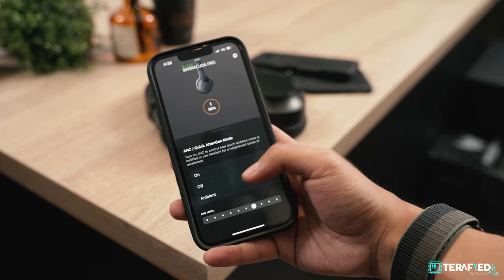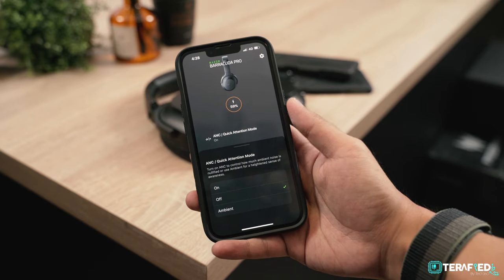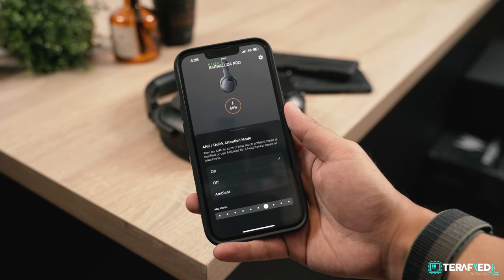At the maximum level of 10, we could still hear some noise such as a jet engine or fan, so don't expect ANC to be as good as the Sony XM5 or even the XM4 — this is definitely nowhere near as good. There's also Ambient mode, which does an okay job but nothing fantastic, and nowhere near as natural-sounding as something from Apple.